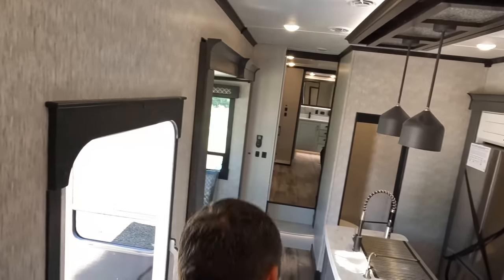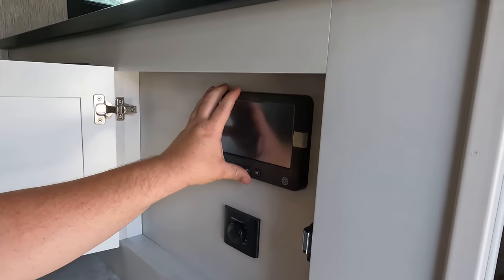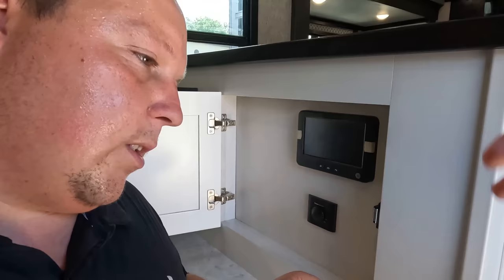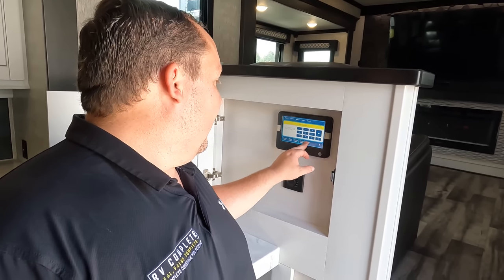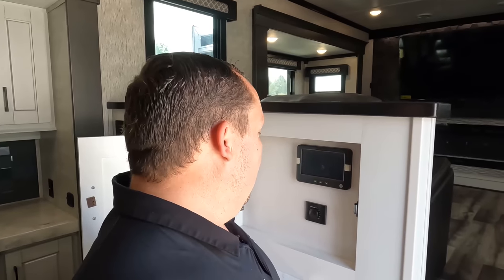Coming on down these steps. You guys have seen us in some Keystones. Crossroads is a division under Keystone, but Keystone's Keystone and Crossroads is Crossroads. We talked in the Keystones last week about how we hate In-Command because it's not a good screen. The new Keystones had In-Command 2.0 or 3.0 and it was really nice, but this is the traditional In-Command we don't like. You can tell this is the cheaper screen — I don't like that.